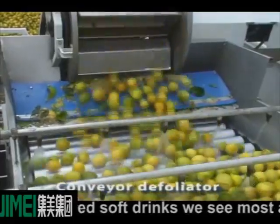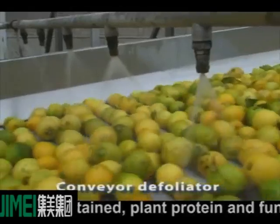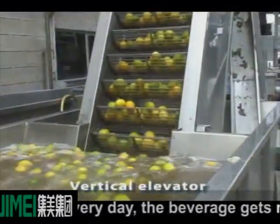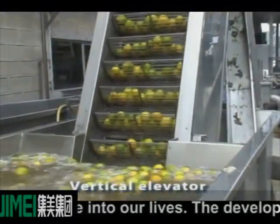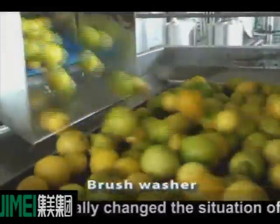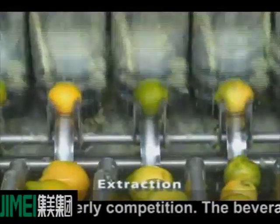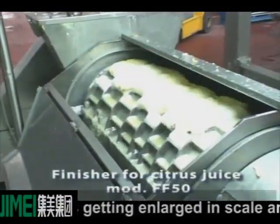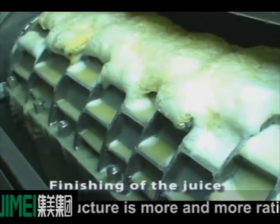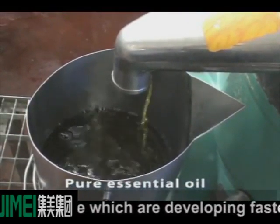The non-carbonated soft drinks we see most are fruit and vegetable juice, tea, milk-contained, plant protein, and functional beverage. As the level of our lives gets better every day, the beverage gets more and more into our lives. The development and maturity of the beverage industry gradually changed the situation of small dimension, simple product structure, and disorderly competition. The beverage industry is getting enlarged in scale and more intensive, and the production structure is more and more rationalized. The beverage market is already one of those which are developing fast.